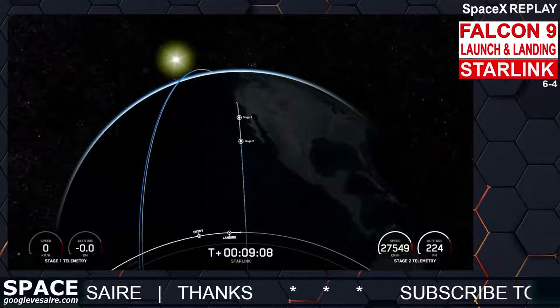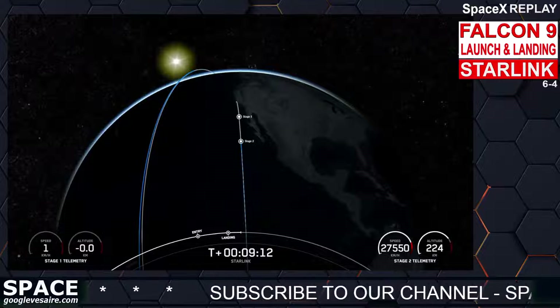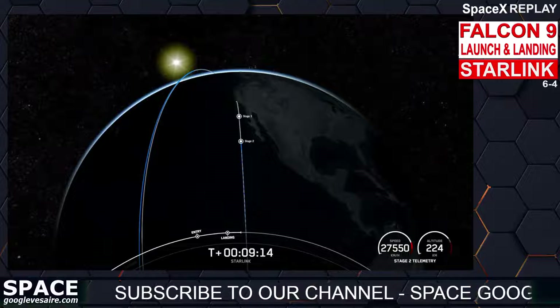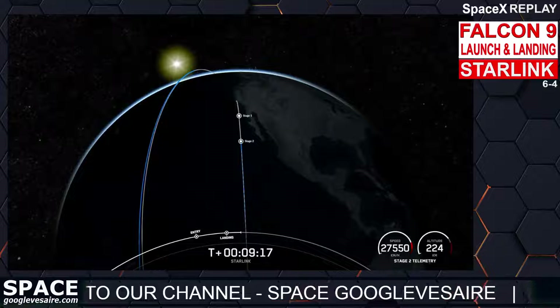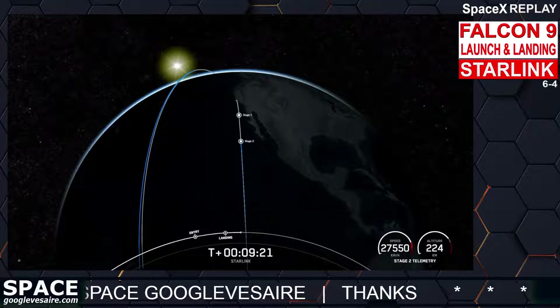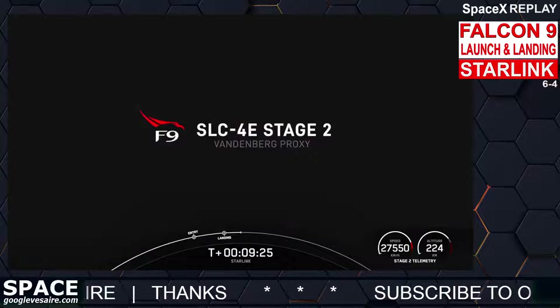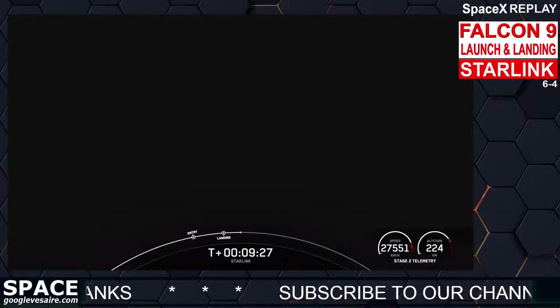Today's landing marks our 196th overall landing of an orbital class rocket, including Falcon 9 and Falcon Heavy missions. With the confirmation of successful first stage landing and second engine cutoff, that will wrap up our coverage for now. Be sure to check our social media for confirmation of Starlink deployment. Thank you all so much for watching, and we'll see you again soon.